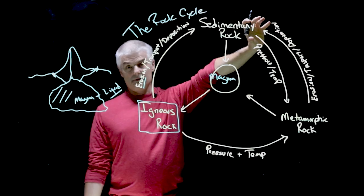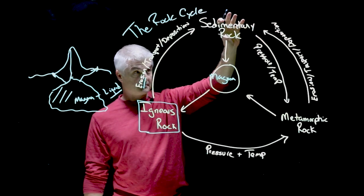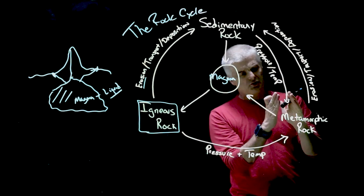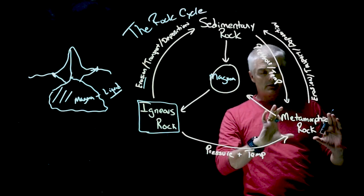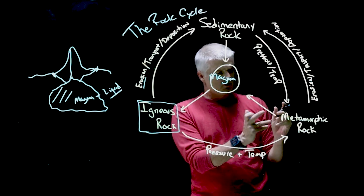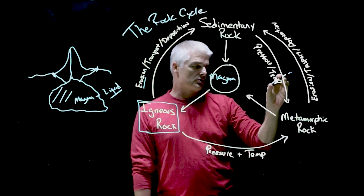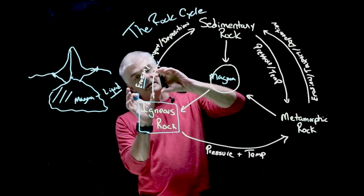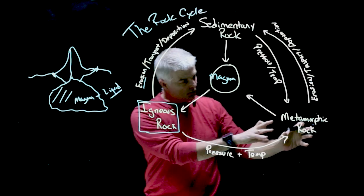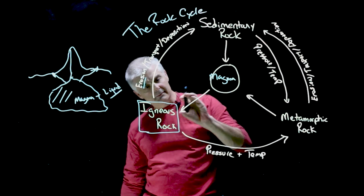Sandstone is a classic example of a sedimentary rock — basically a bunch of tiny particles like sand particles. We'll talk a whole segment on sedimentary rocks. Sometimes that sedimentary rock undergoes great pressure and temperature and becomes something called a metamorphic rock. Metamorphic means 'to change' — it's a changed rock. And not only can igneous rocks erode into sedimentary rocks, but igneous rocks can also go under high pressure and temperature and become a metamorphic rock.